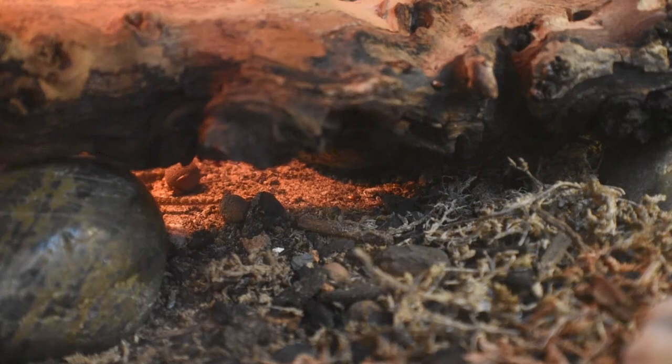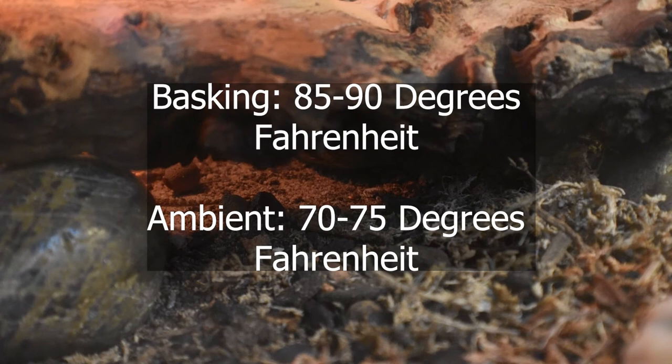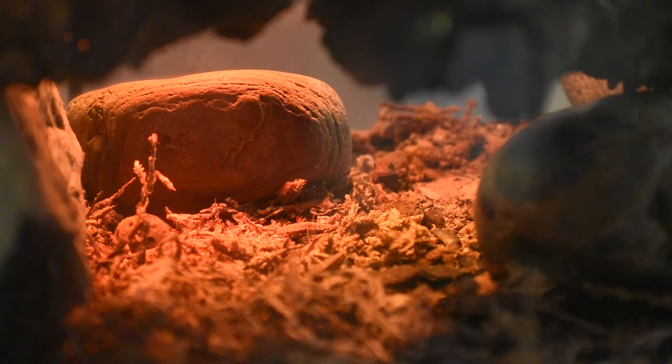Choose a bulb that will give you an 85 to 90 degree Fahrenheit basking spot and a 70 to 75 degree ambient temperature. If you choose to go with a UV bulb, choose a 10.0 or one that just says it's designed for a desert species.